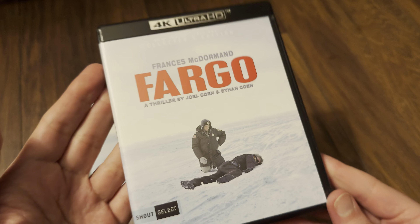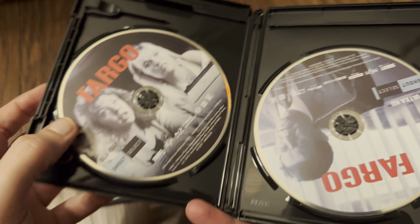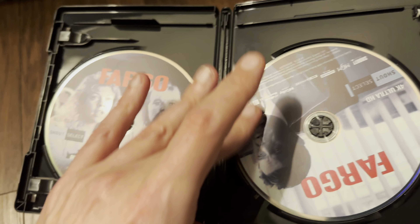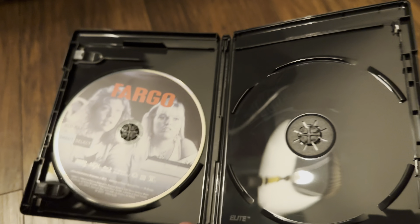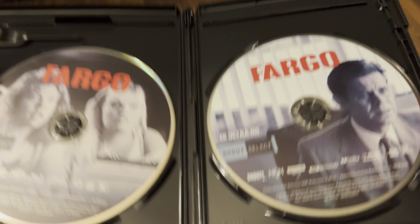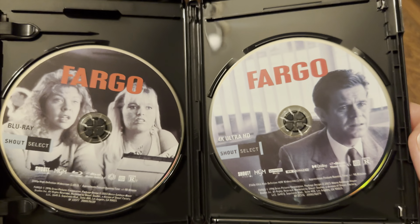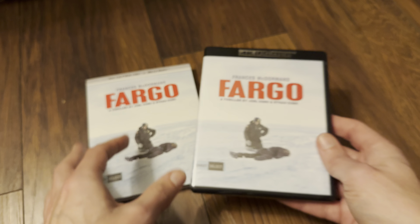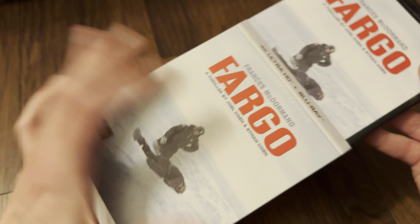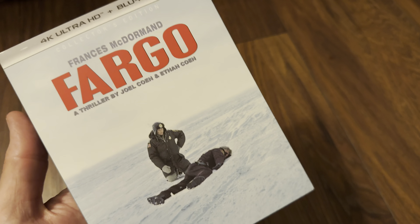It's the usual 11mil keep case, obviously black colored for 4K. Inside we have disc art — there's your Blu-ray. The 4K disc is a triple-layer 100GB, which is great. We've got new reverse artwork — well, no. So that is it, that's basically what you get, and I'm looking forward to checking it out.